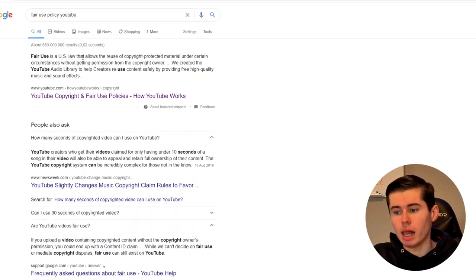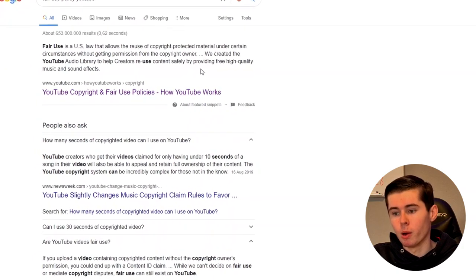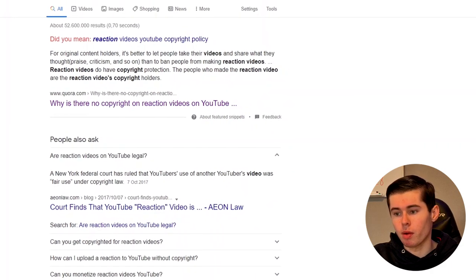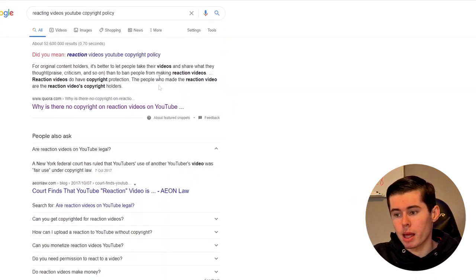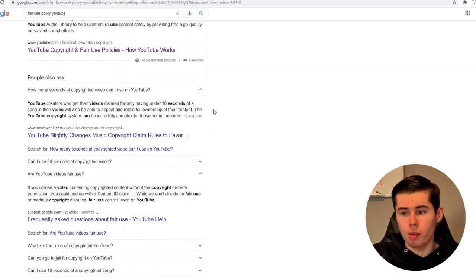Fair use is a US law that allows the reuse of copyright-protected material under certain circumstances without getting permission from the copyright owner. This also applies to videos. If you search for reacting videos YouTube copyright policy, you'll see that for original content holders, it's better to let people take their videos and share what they thought — praise, criticism, and so on — than to ban people from making reaction videos. Reaction videos do have copyright protection; the people who made the reaction video are the reaction video's copyright holders. So if you watch videos and add your own thoughts — humor, criticism, parody, reaction — that falls under fair use.